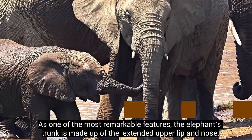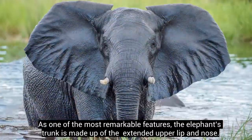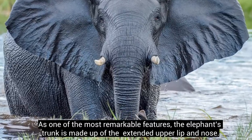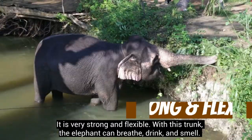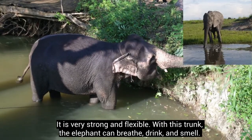As one of the most remarkable features, the elephant's trunk is made up of the extended upper lip and nose. It is very strong and flexible. With this trunk, the elephant can breathe, drink, and smell.